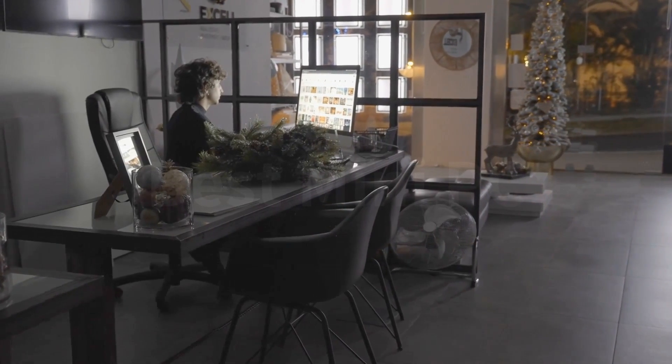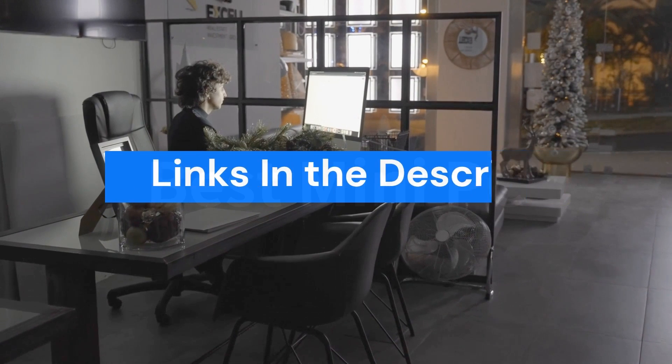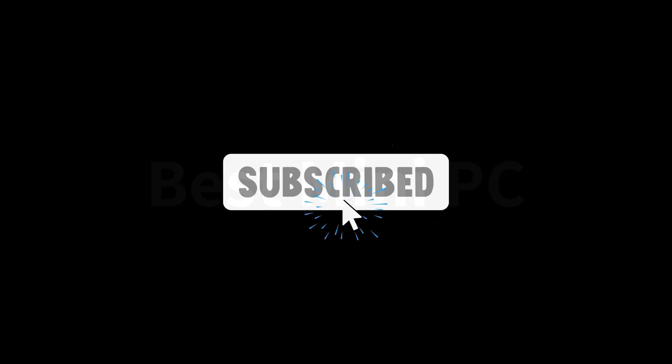For more details, follow the links given in the description box down below. If you are new here, like the video and don't forget to subscribe.